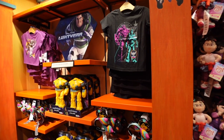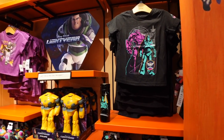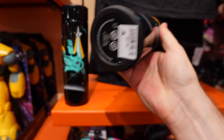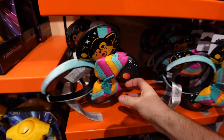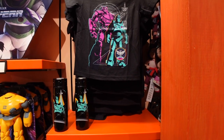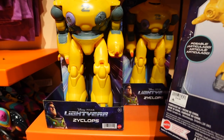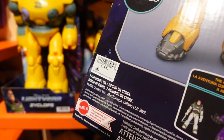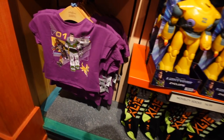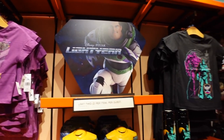We even have some Lightyear merchandise. If you haven't seen the movie yet, I'd recommend it — we had fun. We've got mugs — 'The Last Space Ranger' for $27.99 — and the ears with Socks the cat, who is definitely the best part of the movie. There are also Zerg bots for $19.99, kids' t-shirts for $24.99, and socks for $14.99. Not a ton of merch, just a few items, but take your kids to go see it.